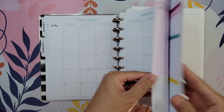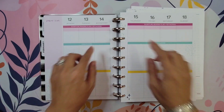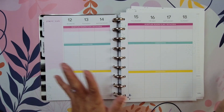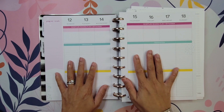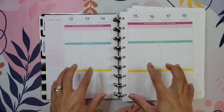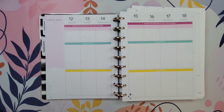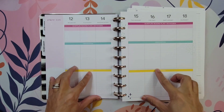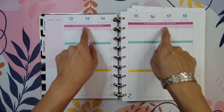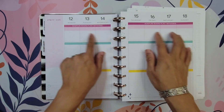I also redated February, noticing that someone wrote in this — I obviously purchased this used — so I'm going to have to fix that. What I'm going to use this one for is my catch-all. I want to be able to plan in this planner and track all of the things in the future. I want to put big events in this section, any holidays, that kind of thing.